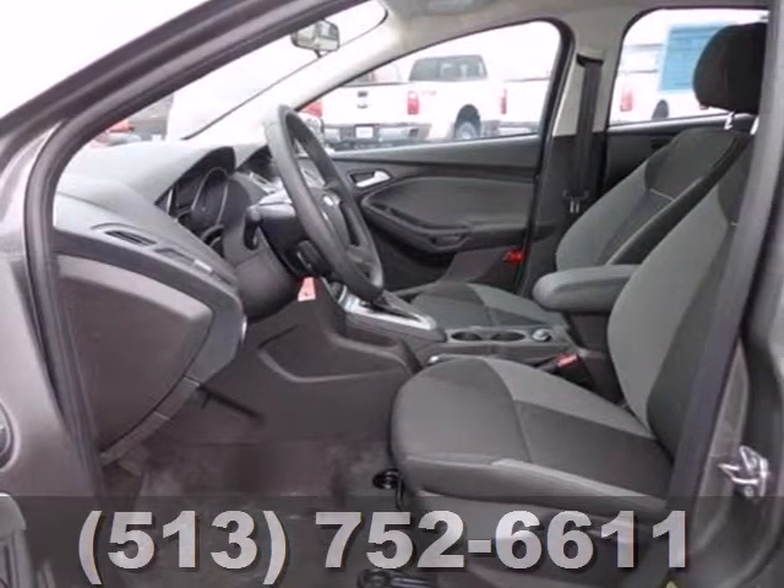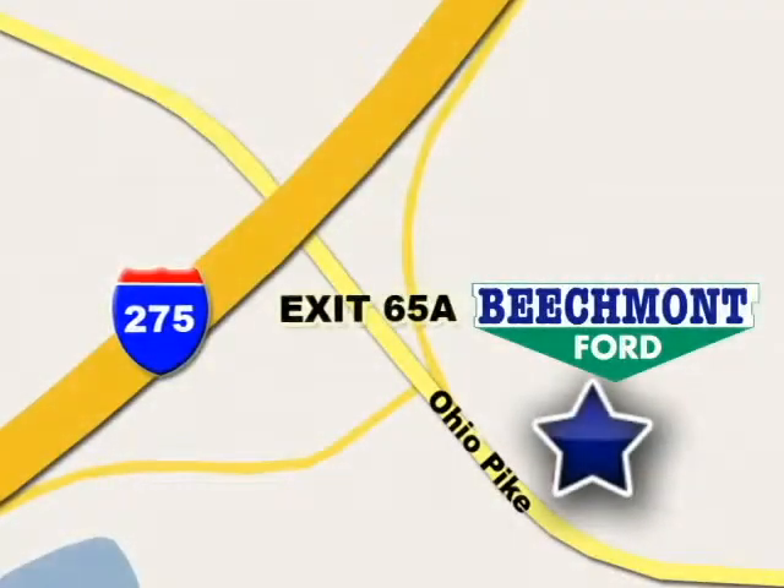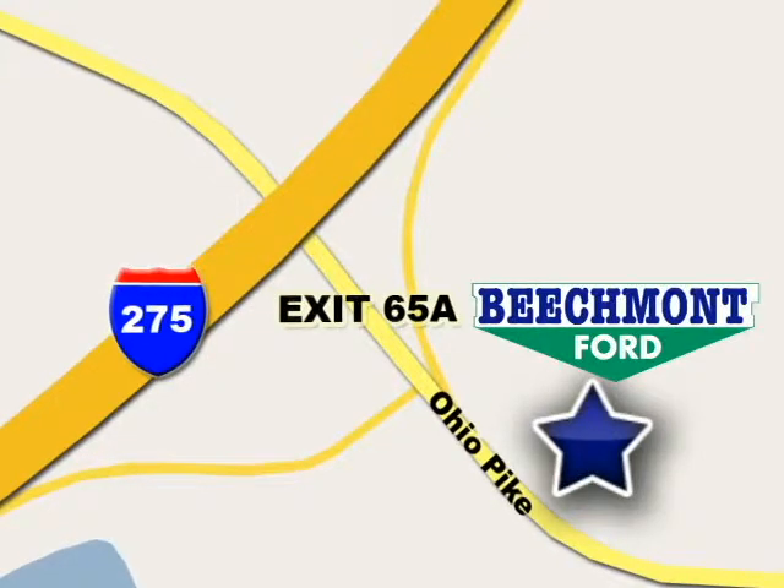Test drive it today. We're easy to find, easy to deal with, off of I-275 at 65A Beechmont Avenue.